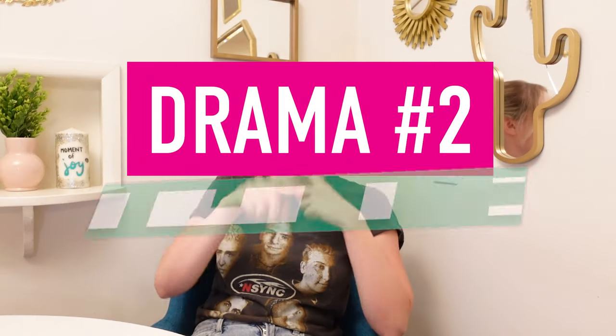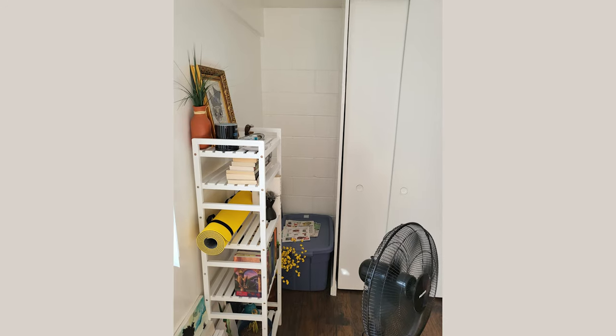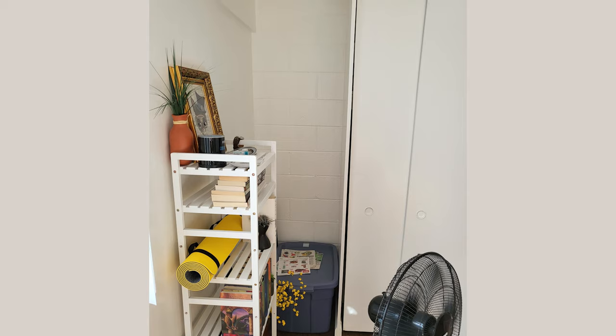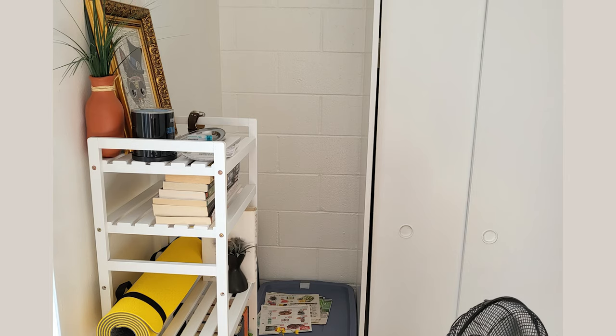Introducing drama queen number two: Michael. Michael's design drama is a classic — cute bedroom, cute floors, and a weird nook next to the closet. Why didn't they extend the closet? Why didn't they add a built-in? Some mysteries we'll never know. We've all had a weird nook or corner that just becomes a place to store boxes and junk. To make matters messier, behind the nook is a cinder block wall he doesn't want to paint, and you can't nail anything into it. He has slightly eclectic mid-century artsy tastes and wanted to do something more interesting than just throwing a dresser or bookcase in there.